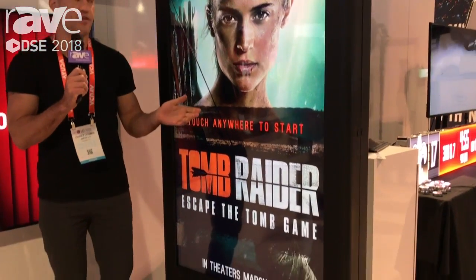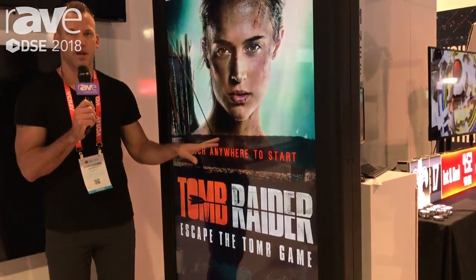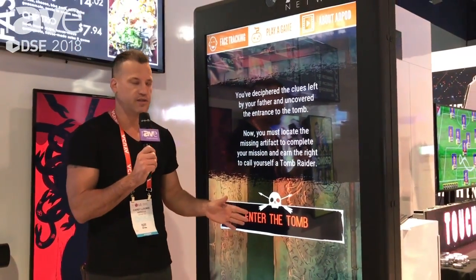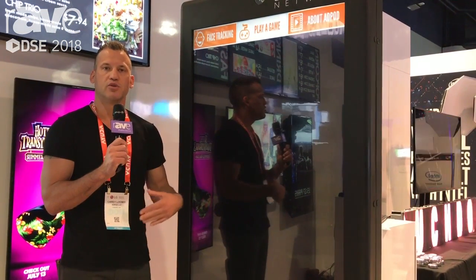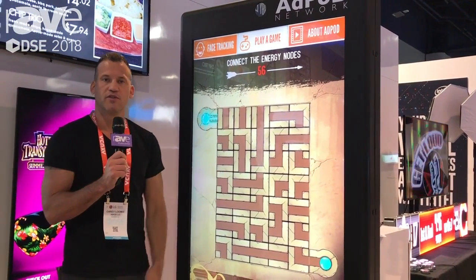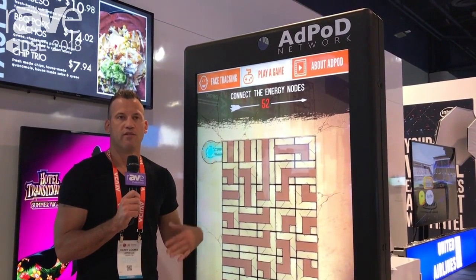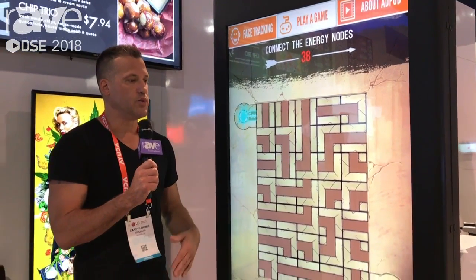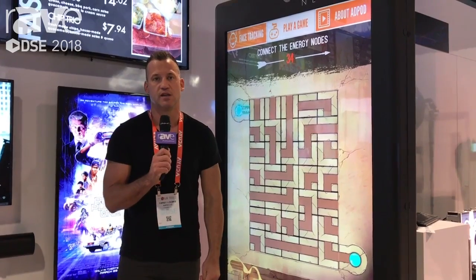We are an interactive content development and distribution company that creates interactive content to compel users to participate with an advertiser's products. We typically create content that lasts 30 to 40 seconds of interactivity, along with a takeaway to extend the experience onto the user's mobile device through a digital extension. The technology uses facial recognition that captures a user's facial characteristics to determine their approximate age and gender, and we use that to measure how long someone is looking at the content and how long they're actually interacting with it. We see interaction rates of anywhere from 40 to 50 seconds of connectivity.